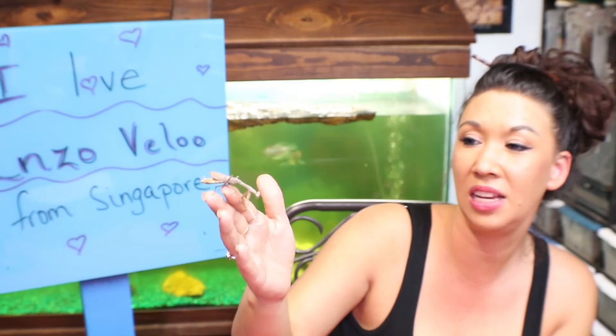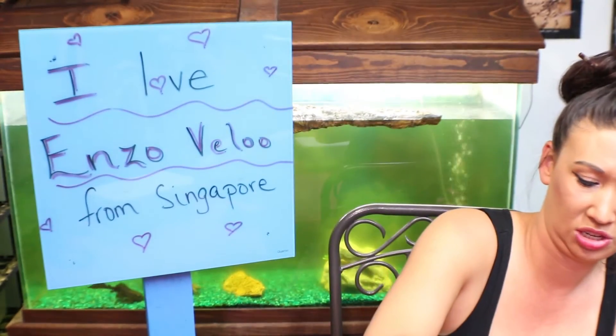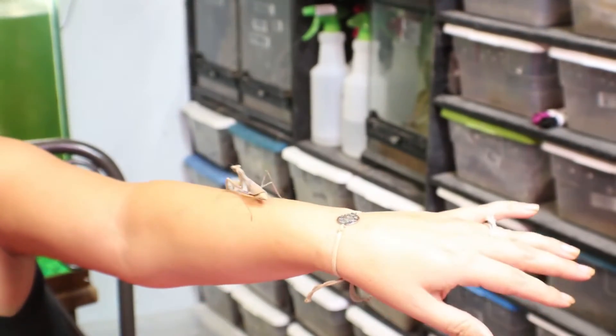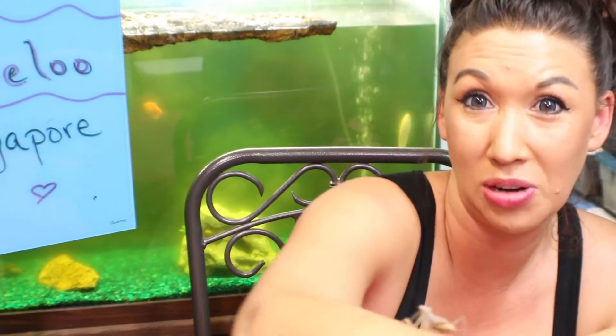This is a very interesting animal. You can see they have very large, unusual-looking, almost humanoid faces or heads, which make them endearing to most people. Ironically, they are called praying mantis because they tend to put their front legs in a prayer pose when they are hunting. I think they should be called a preying mantis — P-R-E-Y — because they're predators, but they're actually called P-R-A-Y, praying mantis, as in praying to the Lord.